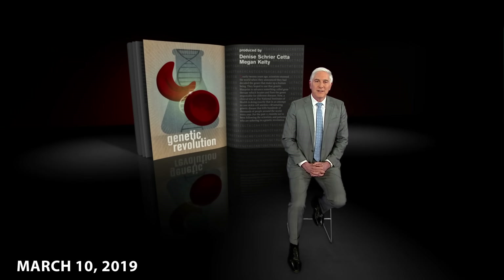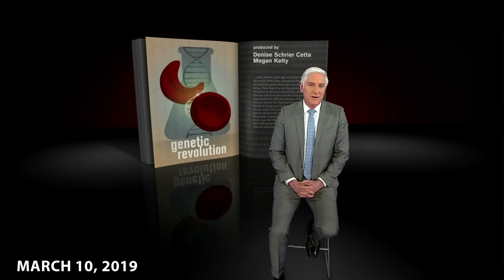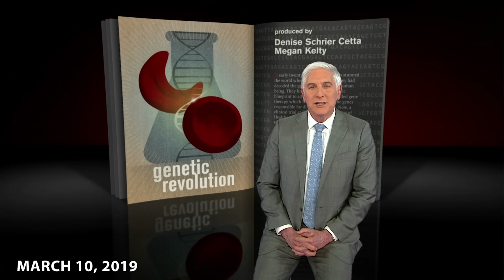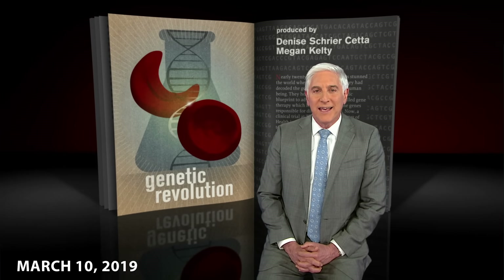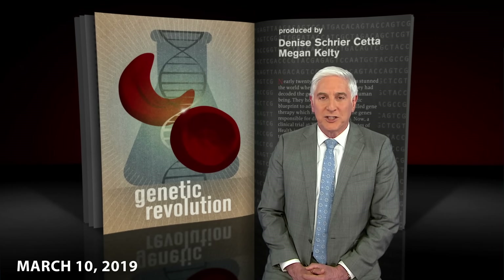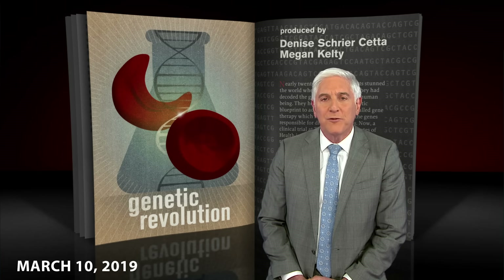Nearly 20 years ago, scientists stunned the world when they announced they had decoded the genes that make up a human being. They hoped to use that genetic blueprint to advance something called gene therapy, which locates and fixes the genes responsible for different diseases. Now, a clinical trial at the National Institutes of Health is doing exactly that in an attempt to cure sickle cell anemia, a devastating genetic disease that kills hundreds of thousands of people around the world every year.